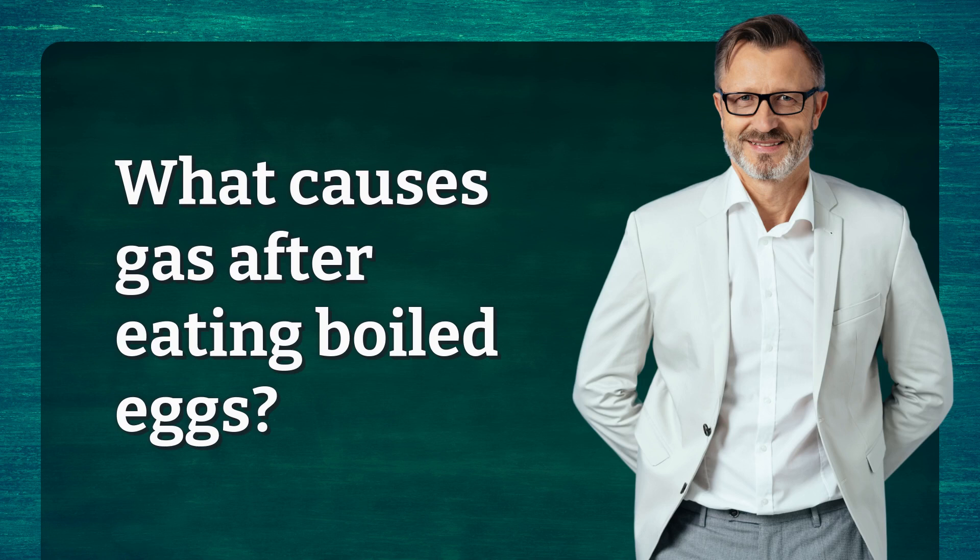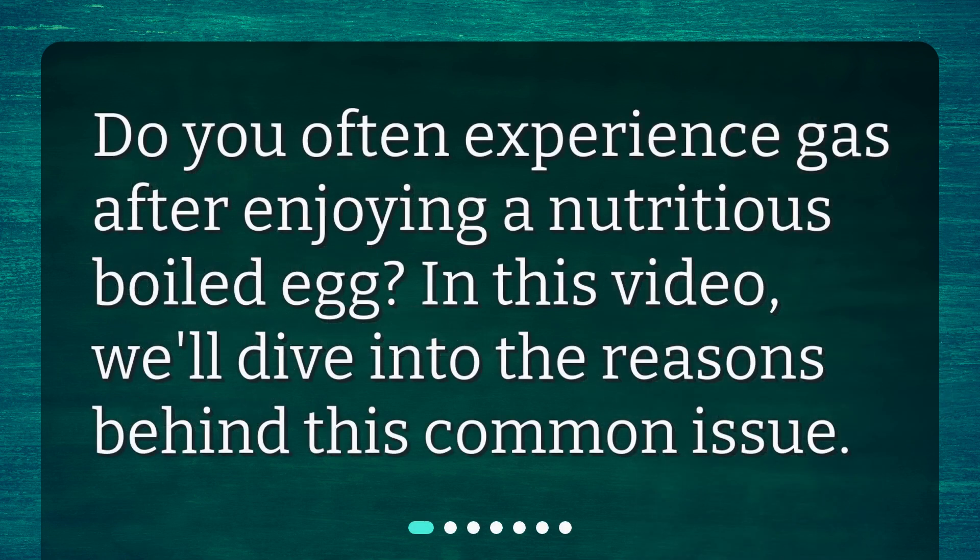What causes gas after eating boiled eggs? Do you often experience gas after enjoying a nutritious boiled egg? In this video, we'll dive into the reasons behind this common issue.